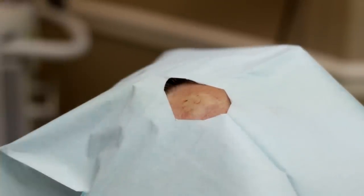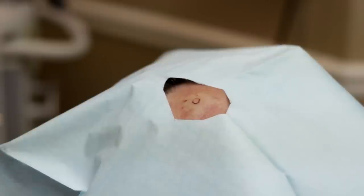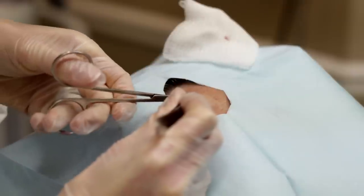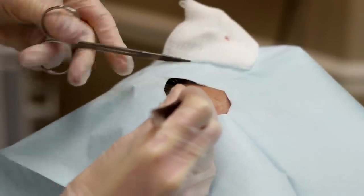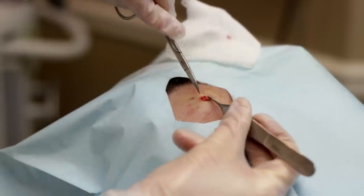I have to be very careful not to go too deep. The goal is to get down to the top of the cyst wall without cutting it, so we can pull the cyst out intact. Sometimes the cyst wall will rupture — it's actually extremely common, because the cyst wall is almost like wet toilet paper.